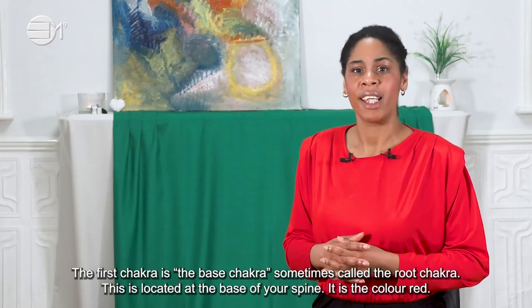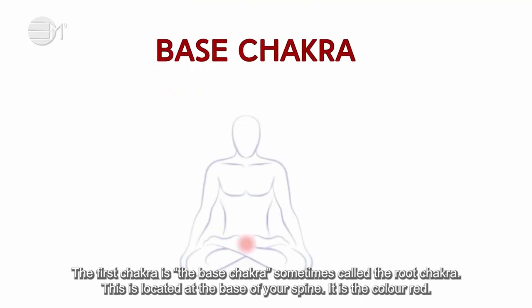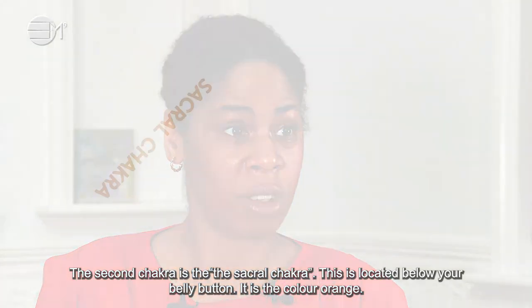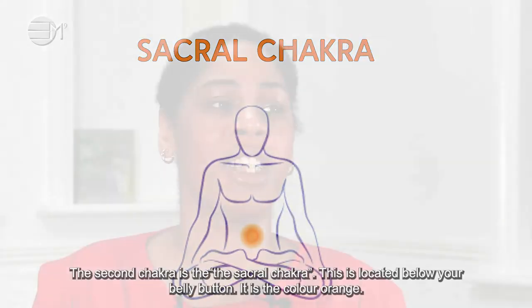The first chakra is the base chakra, sometimes called the root chakra. This is located at the base of your spine. It is the color red. The second chakra is the sacral chakra. This is located below your belly button. It is the color orange.